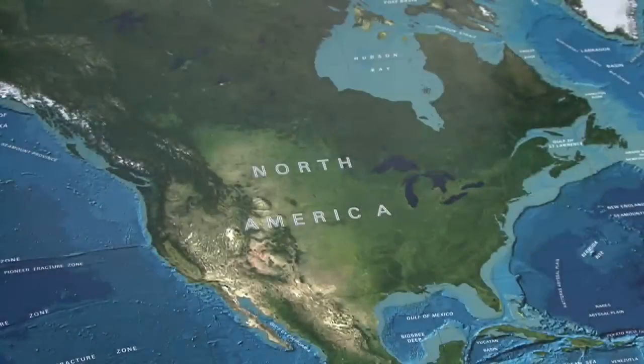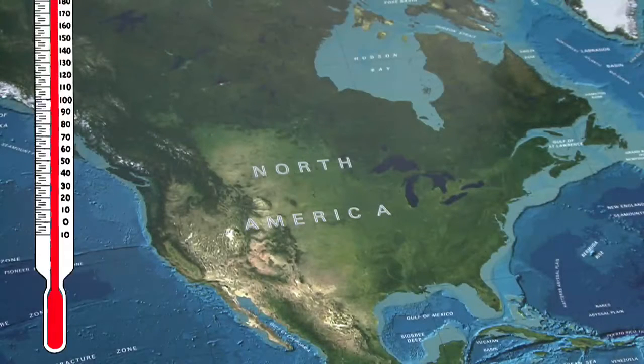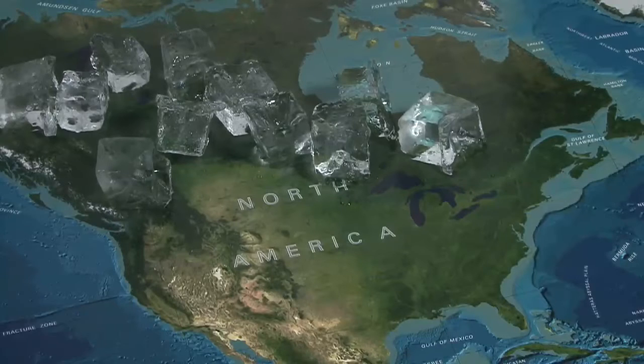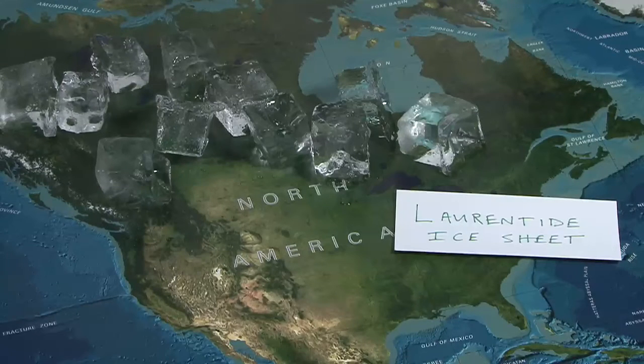Around 75,000 years ago is when this story really gets started. The climate began to get very cold — colder and colder — until eventually a glacier moved down from Canada. It was this huge mass of ice that covered almost the entire continent. That glacier was the Laurentide Continental Glacier.